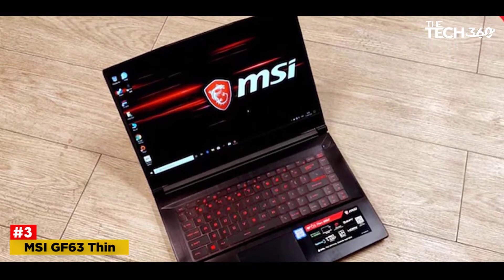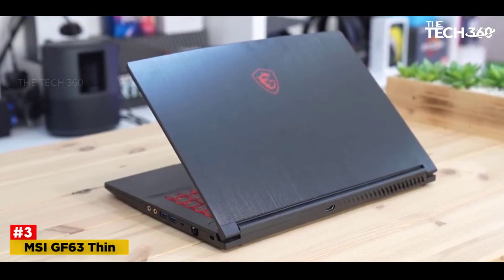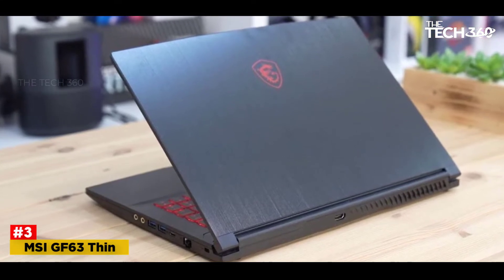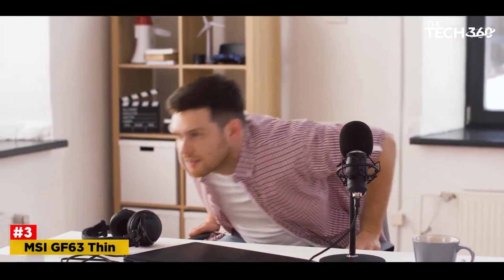It's an Intel Core i5-9300H, an older yet still capable CPU. The GPU is the trusty mobile NVIDIA GeForce GTX 1650, and you get 8GB of DDR4 RAM as well as a 256GB NVMe SSD. The RAM may sound like not enough, but this can be upgraded to a maximum of 64GB. This can transform the MSI GF63 Thin into one awesome gaming laptop.